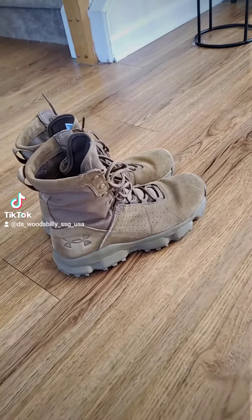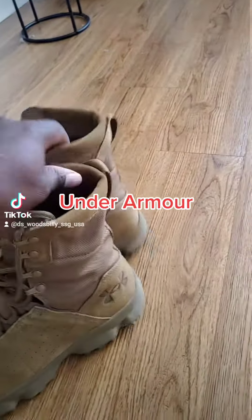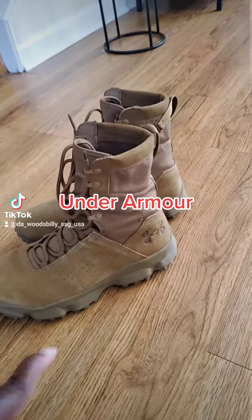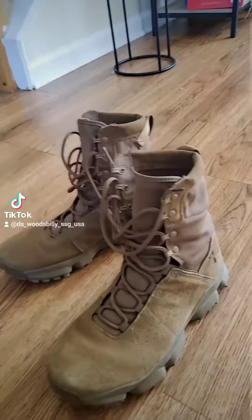These are another pair that people have been talking about — the Under Armours. They say they kind of look like Jordans, and I'd agree. These boots are really comfortable. You can see the design on the bottom. Yep, these are the Under Armour boots.